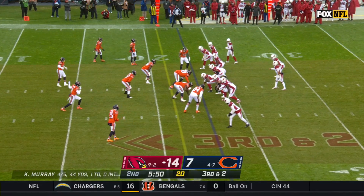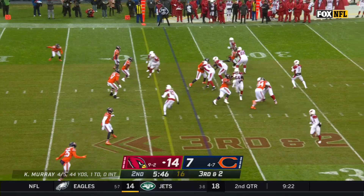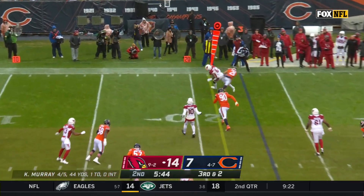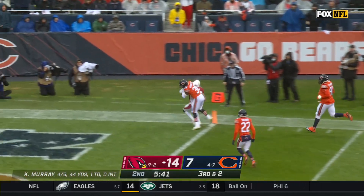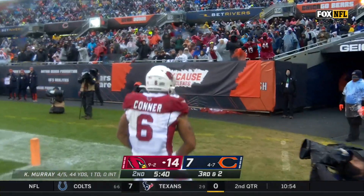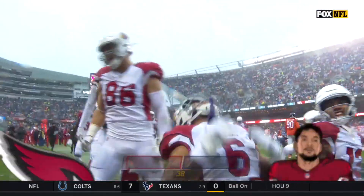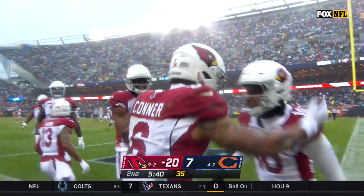Roquan Smith, just another in a long line of great middle linebackers for Chicago. What a catch by Connor! James Conner is in! What a play! Connor celebrates another touchdown — a 23-yard impressive catch and run.